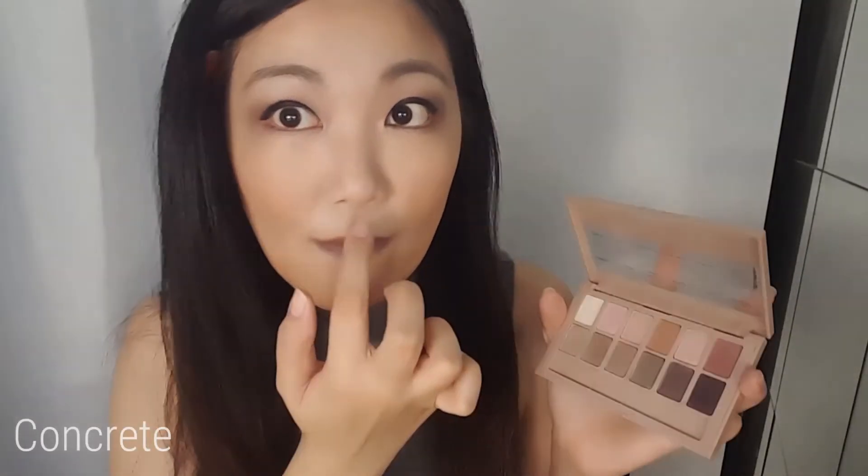To 3D your lips, you're gonna take the smoky top color to highlight the center. For the last step, take the concrete color and the lingerie color for your cupid's bow.